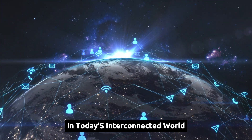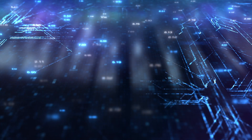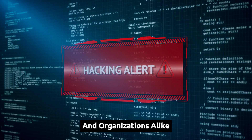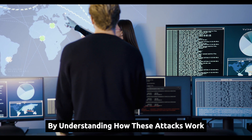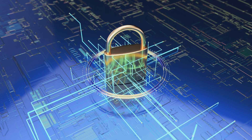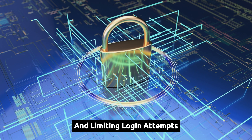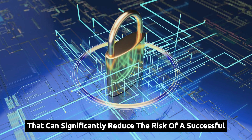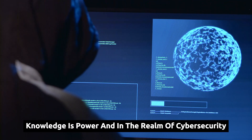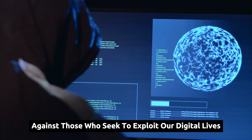In today's interconnected world, cybersecurity is no longer an optional extra but a necessity. Brute force attacks, while seemingly simplistic in nature, pose a significant threat to individuals and organizations alike. By understanding how these attacks work, we can implement effective defenses to protect our digital assets. Strong passwords, two-factor authentication, and limiting login attempts are just a few of the measures that can significantly reduce the risk of a successful brute force attack. Remember, knowledge is power, and in the realm of cybersecurity, it's our best defense against those who seek to exploit our digital lives.